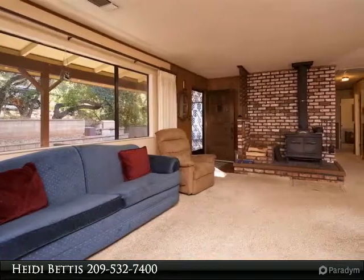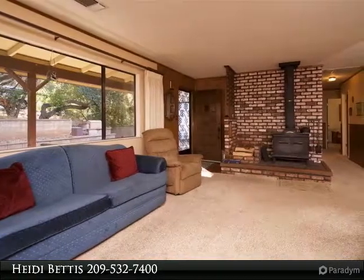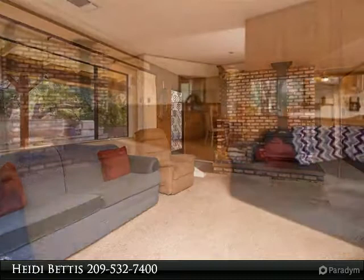And don't worry about wood for your 3 fireplaces because this property comes with an entire wood shed packed to the top for winter.